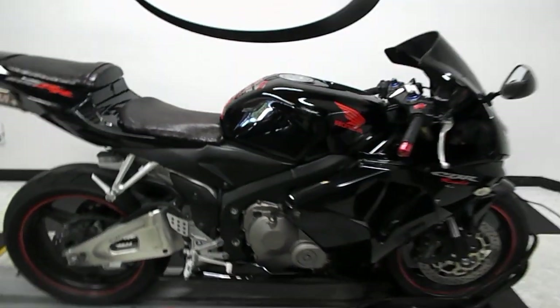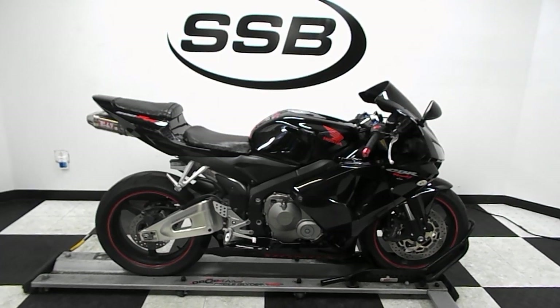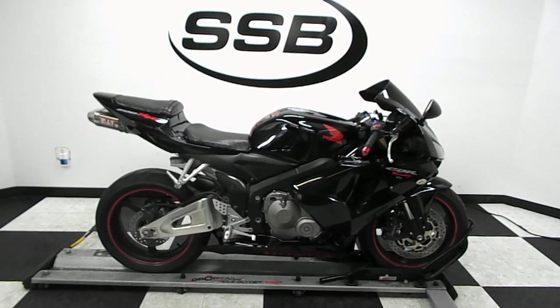This CBR will be going through our pre-sale inspection. It will also come with our 30 to 8,000 mile limited warranty. And as long as you own this bike from us, you'll get a discount on parts, labor, and accessories. Thank you for shopping SimplyStreetBikes.com.